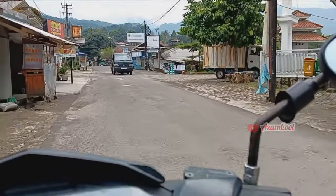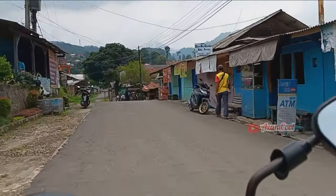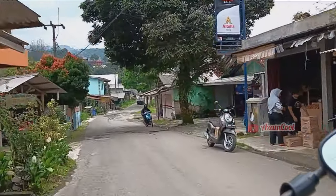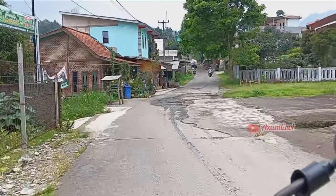Di dalam kawasan TNGHT ini banyak sekali objek wisata yang bisa kalian kunjungi. Selain itu, di sini juga banyak tempat penginapan, jadi bagi kalian yang ingin bermalam di sini silahkan dicoba.